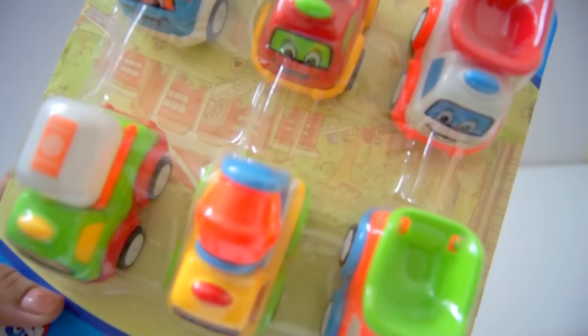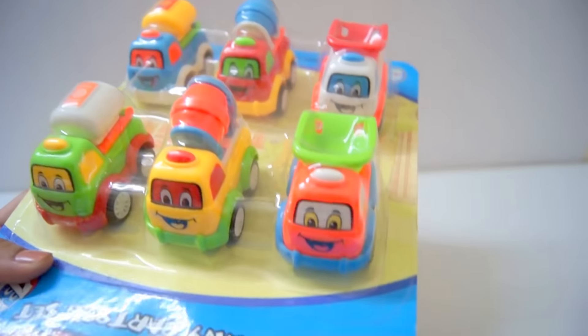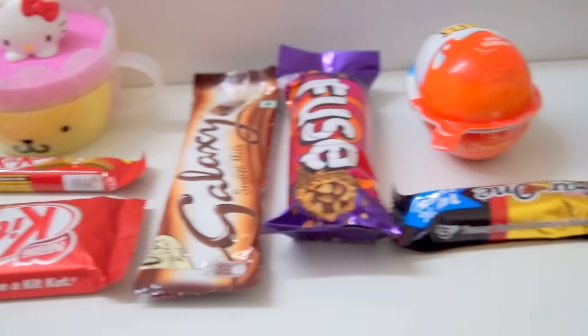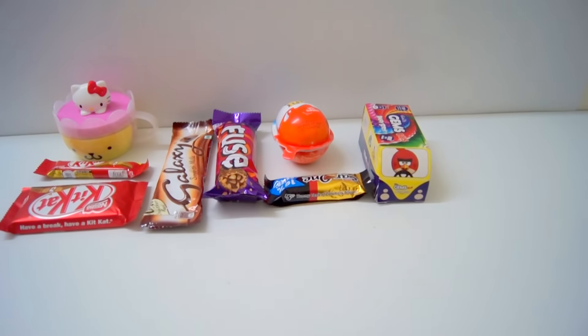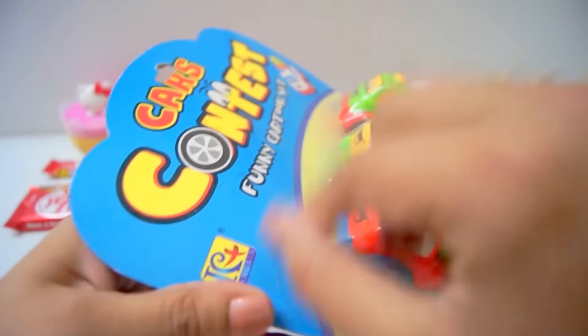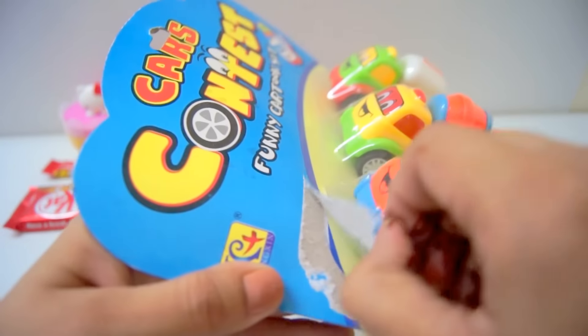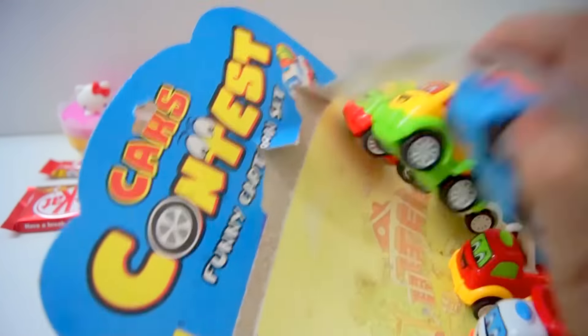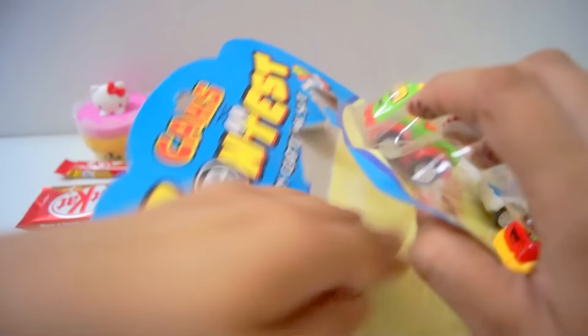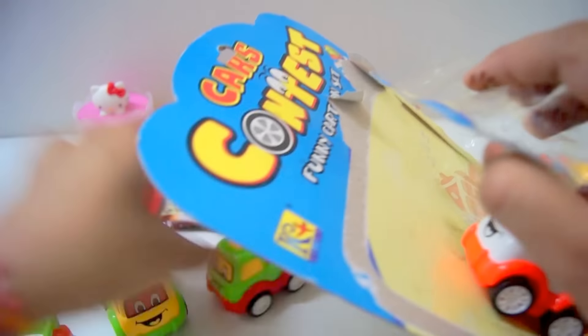Let's open there. So we have this chocolate — yummy! Let's open it. So many different tracks here.